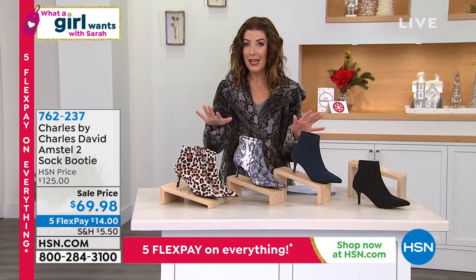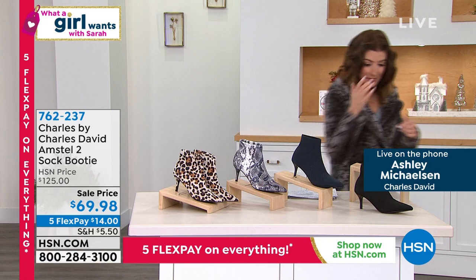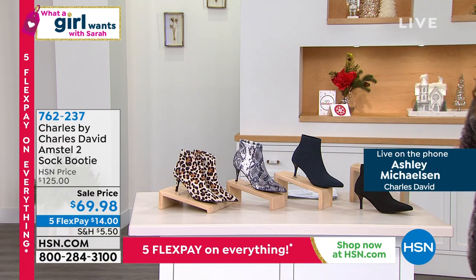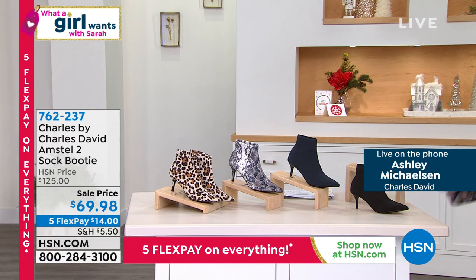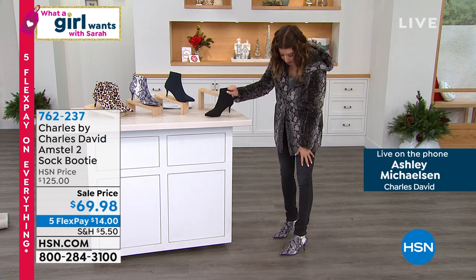It's $14 a month on flex pay, so you're getting in on the lowest price we've ever offered. I'm going to step over here and show you my snake so you can see how they really follow the shape of your foot. It doesn't matter if you have a lump or a bump on one side — everything is accommodating because the top of the boot is so stretchy. If you can put on a sock, you can put on this boot.